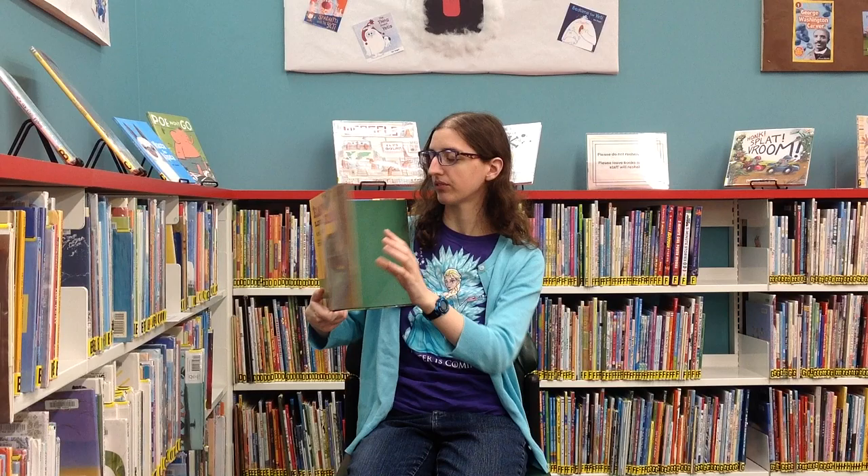Bears eat a ton because they've got to have enough food in them to last them for all those months that they're sleeping. Have you ever wondered what exactly bears eat? Well, we learn about that in our first story for the day, which is Eat Like a Bear by April Pulley Sayre and illustrated by Steve Jenkins, published by Henry Holt & Co., an imprint of Macmillan Publishing.